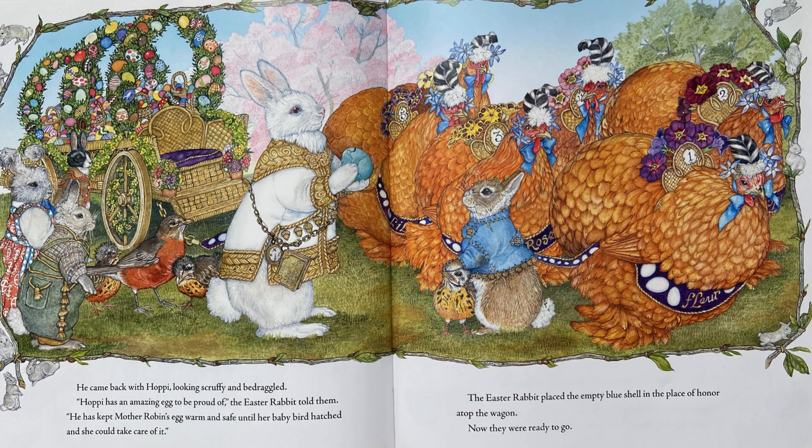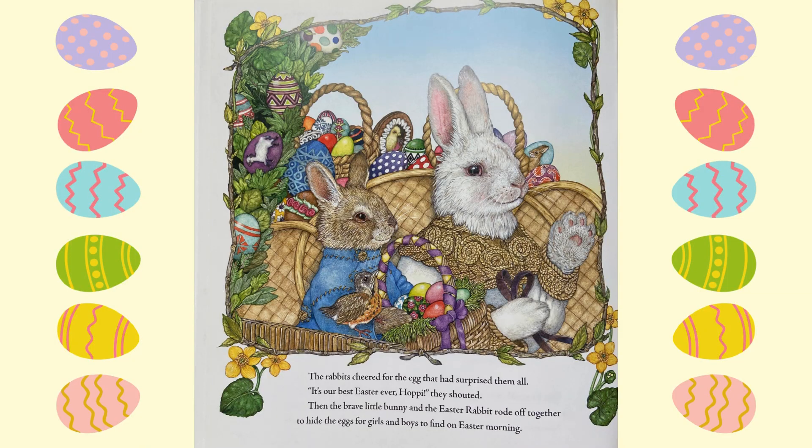He came back with Hoppy, looking scruffy and bedraggled. Hoppy has an amazing egg to be proud of, the Easter Rabbit told them. He has kept Mother Robin's egg warm and safe until her baby bird hatched and she could take care of it. The Easter Rabbit placed the empty blue shell in the place of honor atop the wagon. Now they were ready to go. The rabbits cheered for the egg that had surprised them all. It's our best Easter ever, Hoppy, they shouted. Then the brave little bunny and the Easter Rabbit rode off together to hide the eggs for girls and boys to find on Easter morning.